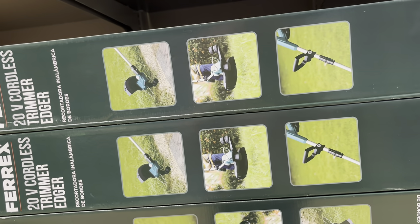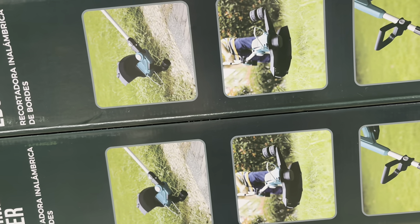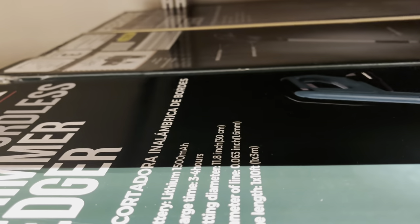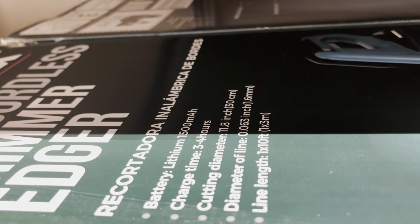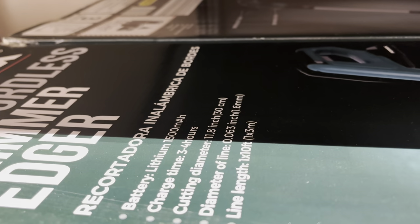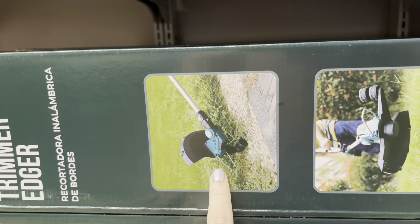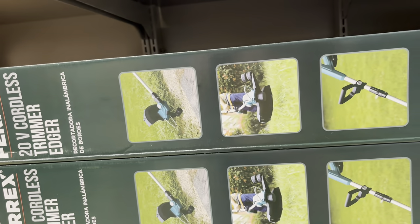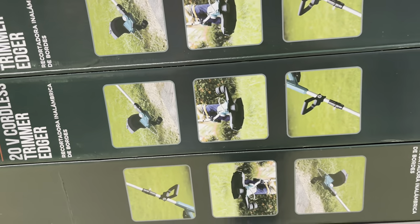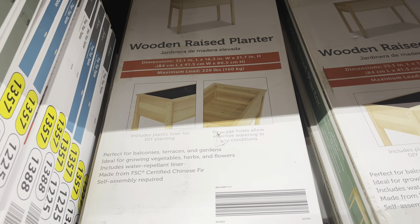Now we have the Ferrox 20-volt cordless edger trimmer. The batteries between the blower and the edger — because it's the same model — look like you can interchange those out. $39.99 for this one. Same as the other, it comes with the lithium battery, it's got the cutting diameter of 11.8 inches, and the color pattern matches the blower I just showed you. It's nice when you have a matching set like that — you don't have to have it, but why not?